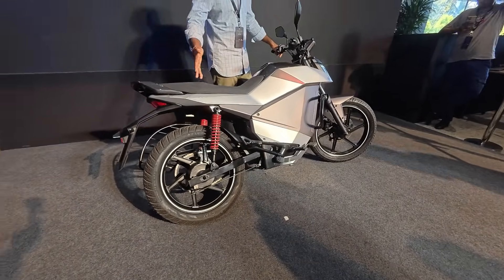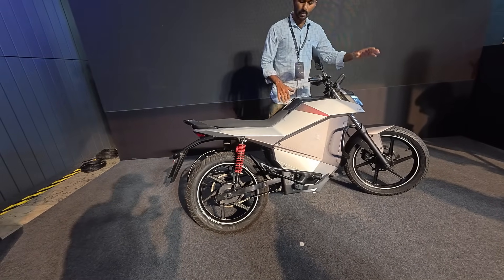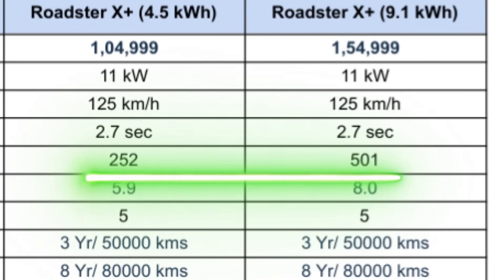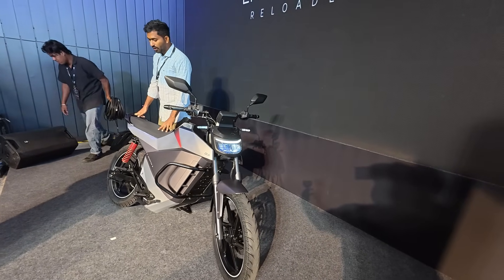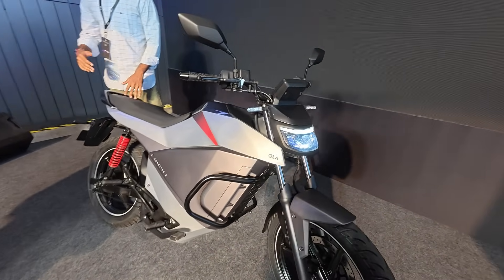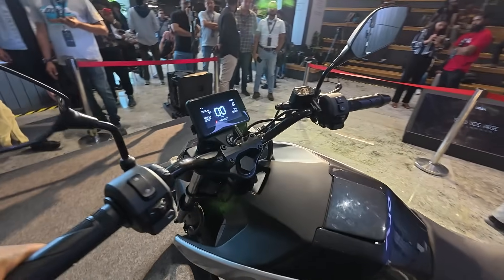The range is where things differ — the 4.5 kWh battery pack offers 252 kilometers, whereas the top-spec 9.1 kWh battery pack, priced at ₹1,54,999, offers a stupendous range of 501 to 502 kilometers. Charging time for the 4.5 kWh is 6 hours for 0 to 80 percent, while the 9.1 kWh takes 8 hours for 0 to 80 percent — so it might take close to 10 hours for a full charge.